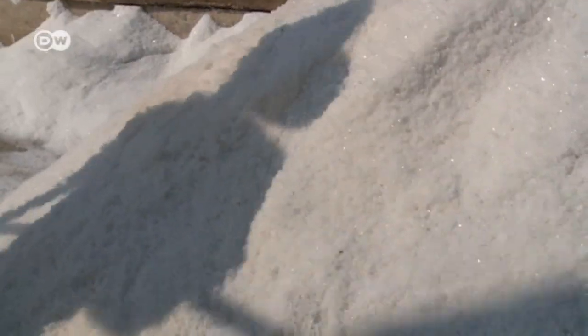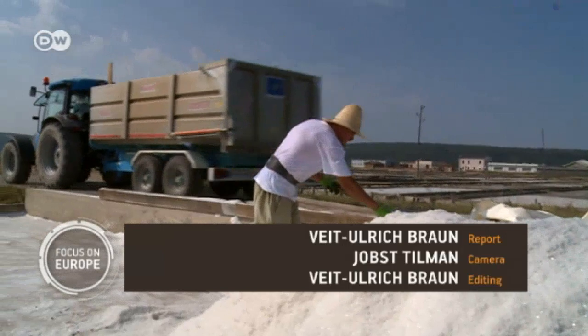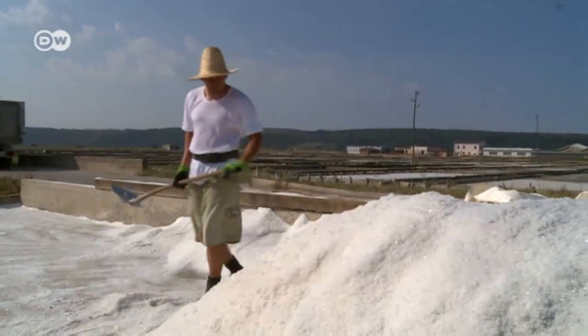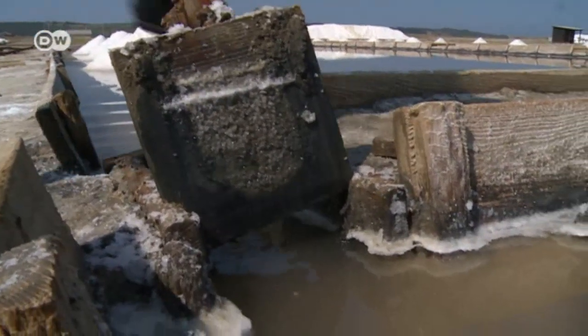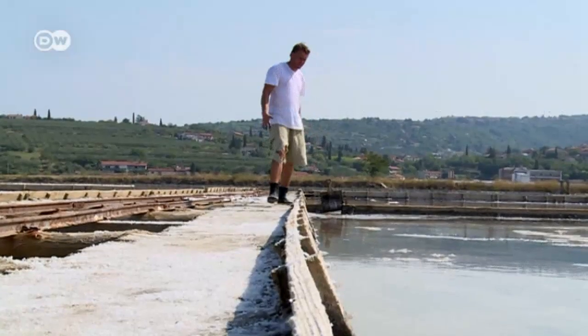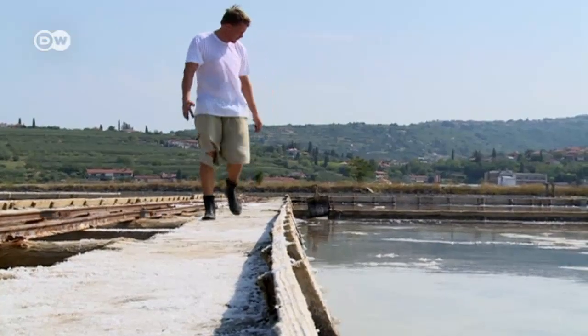But Dario and the rest haven't given up hope. Salt harvesters are a hardy bunch and determined. It's not just a job for them. The salt is like our creation — people consume it, and that's a satisfying feeling. The more beautiful the salt, the more satisfaction it gives us. Dario says a salt harvester can spend 40 years on the job and still learn something new every day. It's an age-old art, and he's doing his best to keep the tradition alive.